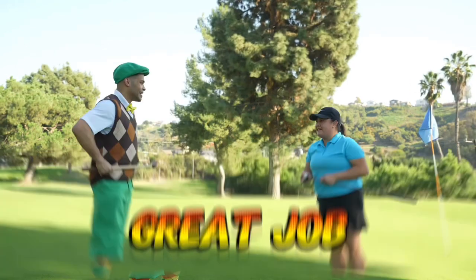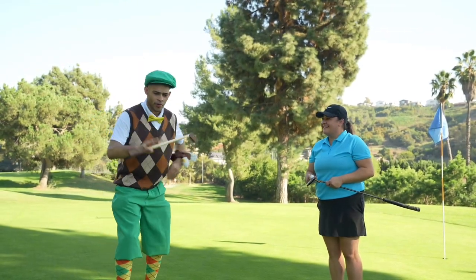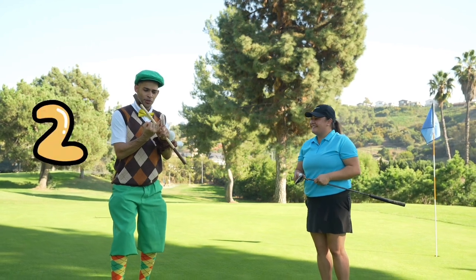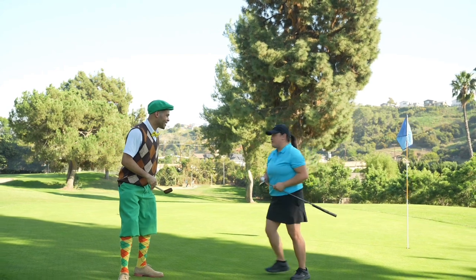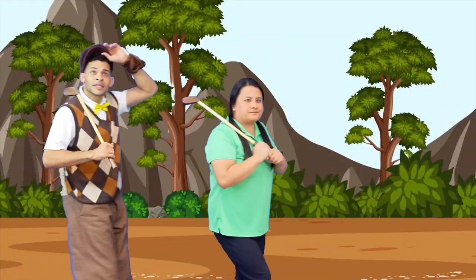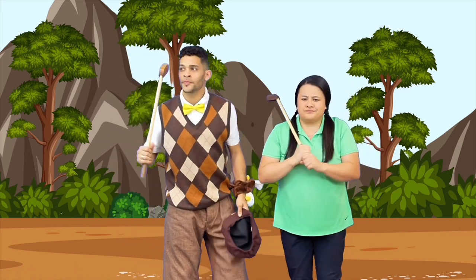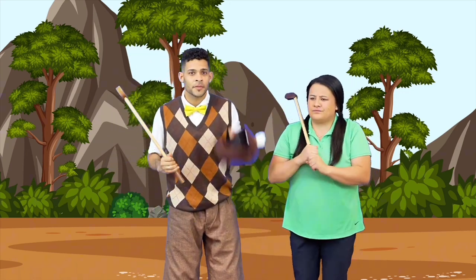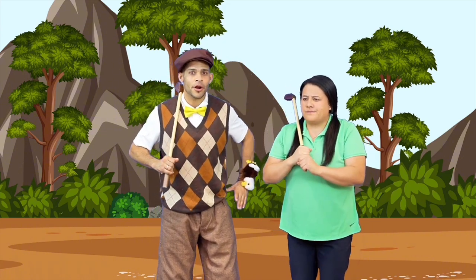Great job. Now we got to get ready for the fourth hole. The fourth hole. One, two, three, four. Fourth hole. That's right, let's go. Seems like I got a little distracted, lost focus. But now let's recenter myself and see where we are.